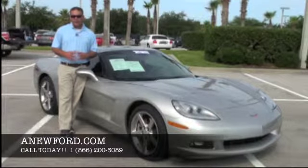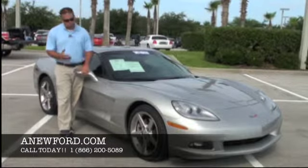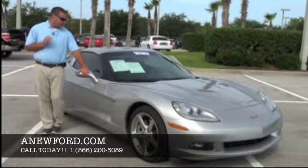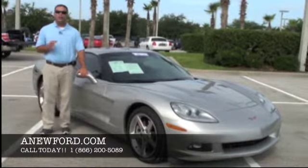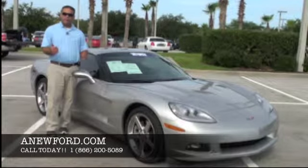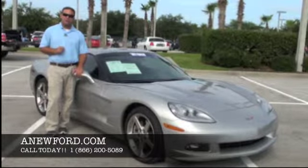Hello and welcome to Gary Omens Ford. My name is Michael and today I'd like to take a moment of your time and show you one of our vehicles we have in our premium used inventory. This is a 2007 Chevrolet Corvette. It's got a Targa roof, it has leather seats, it has paddle shifters, and it only has 21,000 miles on it.